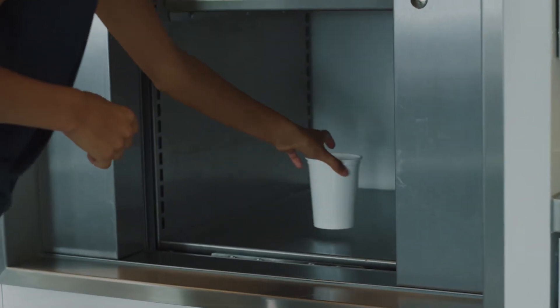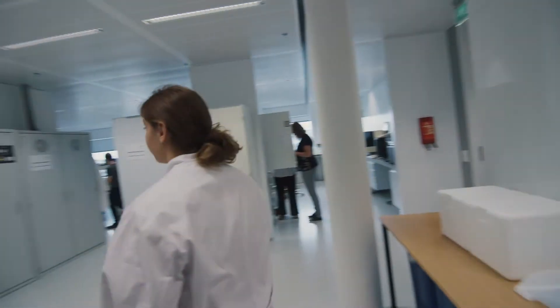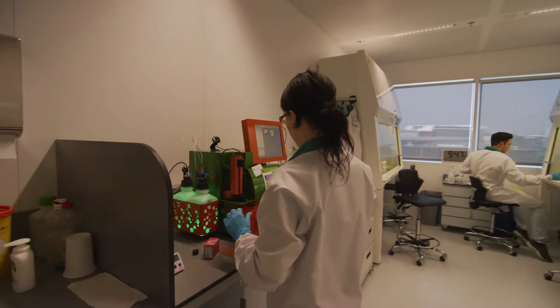Once collected, samples are efficiently transferred to the Sample Management and Processing Lab. Here you can also find our dedicated biomarker lab for the development and validation of wet biomarkers.